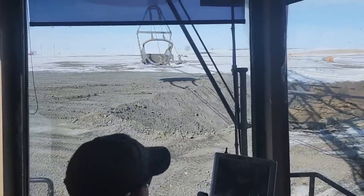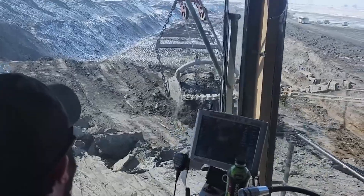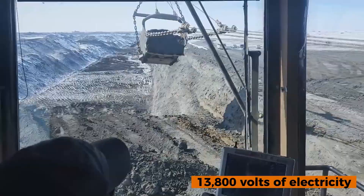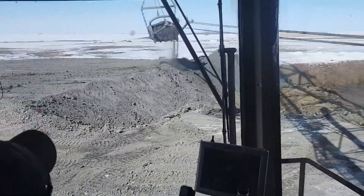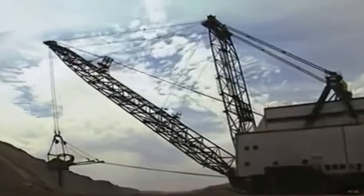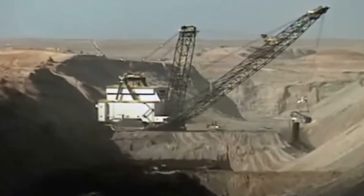But operating Big Muskie came at a cost. This machine required an immense amount of power, about 13,800 volts of electricity. And while it played a vital role in mining operations for nearly 22 years, it was also a symbol of environmental impact, drawing attention to the balance between industrial progress and nature.